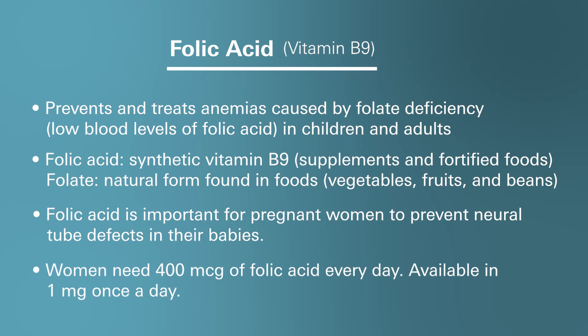Women generally need 400 micrograms of folic acid every day. Folic acid is available as a one milligram tablet and can be taken by mouth once a day, with or without food, and can be taken at any time of the day.